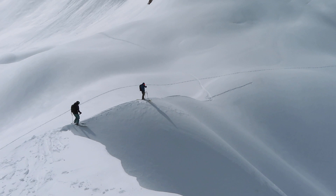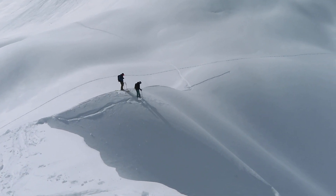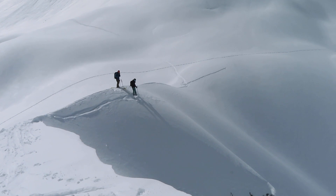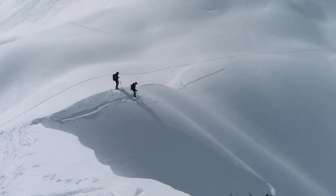At this point we had high confidence in how the avalanche problems lay in the terrain after a full day of ski tour. Arriving at our last north facing ski, we decided to give it a simple ski cut before diving into the terrain.